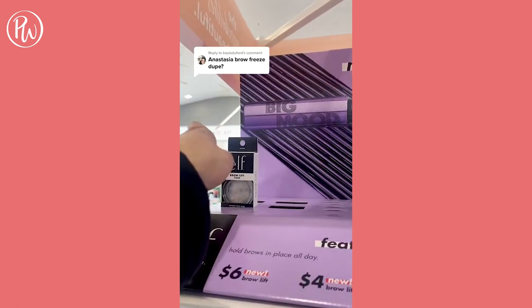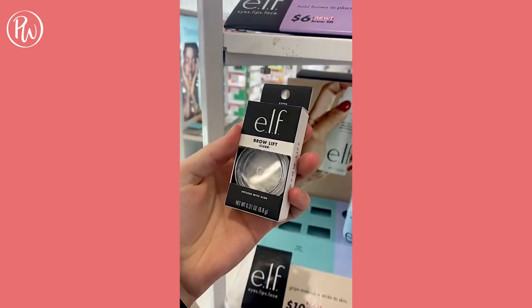The best dupe for the Anastasia Brow Freeze just came out, and it's Elf's Brow Lift. It's almost exactly the same, and it's only $6.